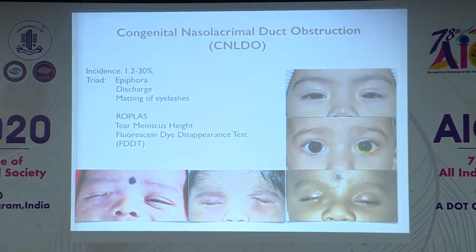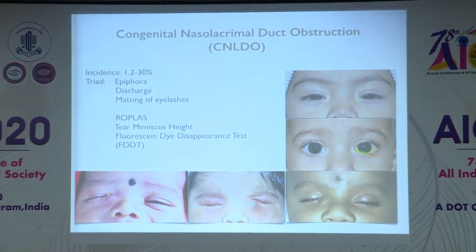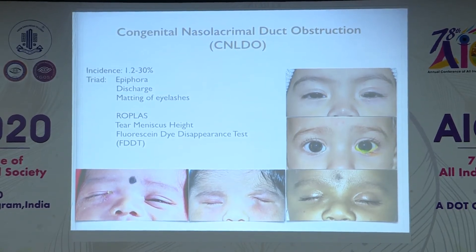Diagnosis is straightforward but you have to rule out many other diseases, including intraocular diseases. Classically, children have epiphora, discharge, and matting of eyelashes. These symptoms usually settle within a month and luckily most children — around 90 percent — tend to resolve by one year of age.